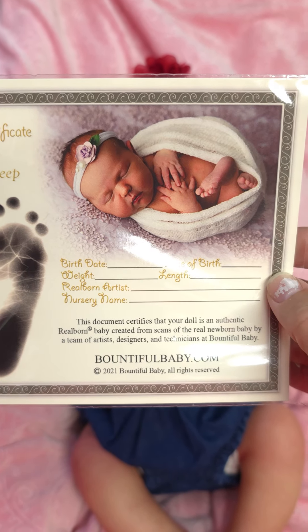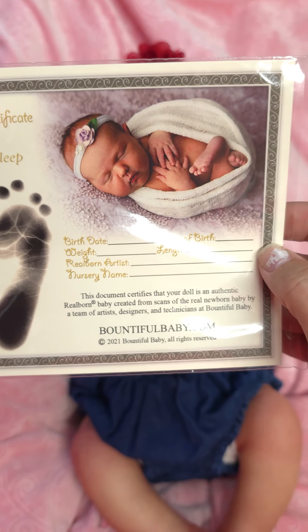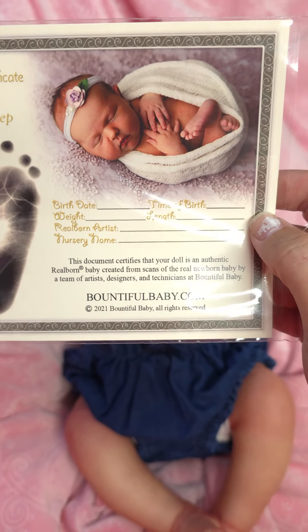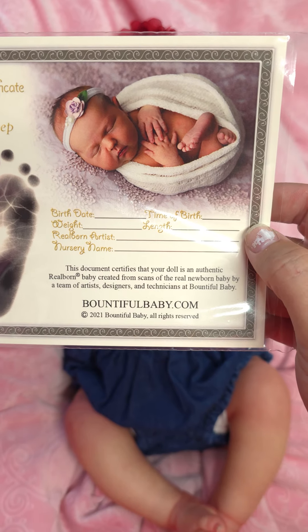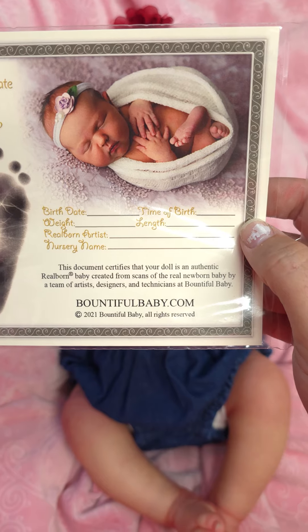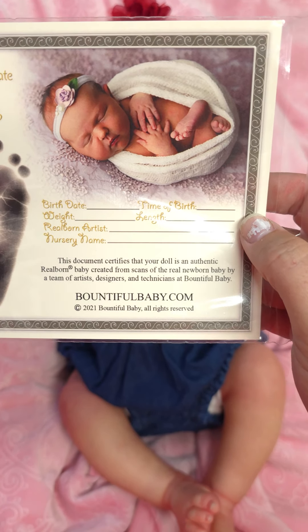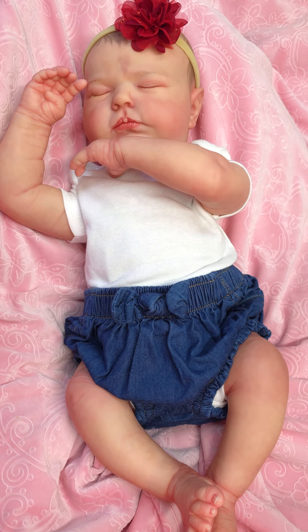Hey guys, it's Aaliyah with Loveaboo Nursery. I am here with another beautiful baby. This is actually one of my favorite sculpts from Bountiful Baby. She is a realborn, which means she is a copy of a real baby that they then transformed into a kit. And here's my version — here's Tessa.